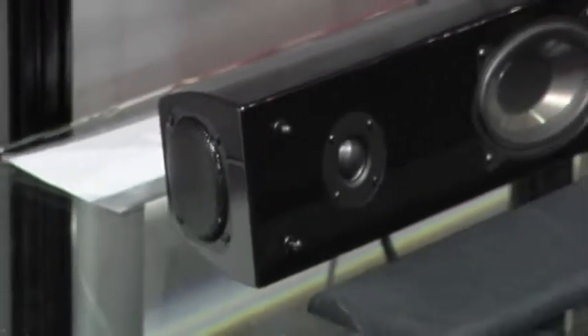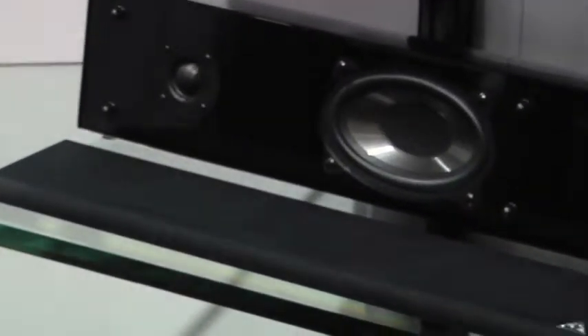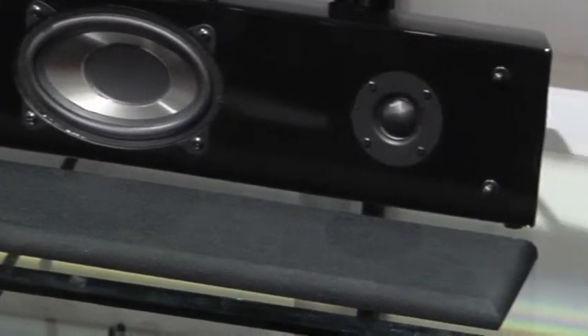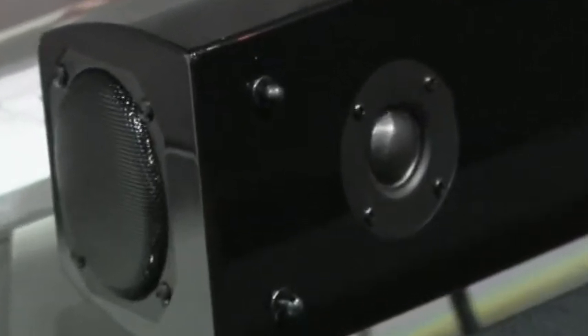Everyone is talking about our new FS 7.0 7-channel soundbar. With its patent-pending multiple voice coil drivers, it delivers immersive three-dimensional surround sound without expensive on-board electronic trickery. Simply connect it to a surround receiver and you're ready to go.